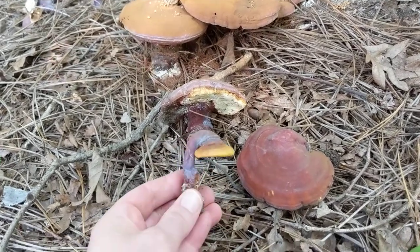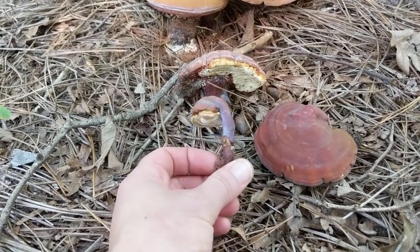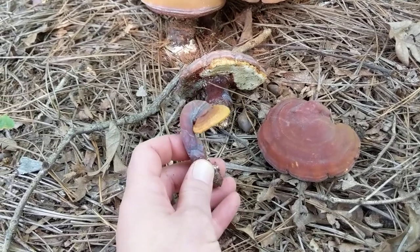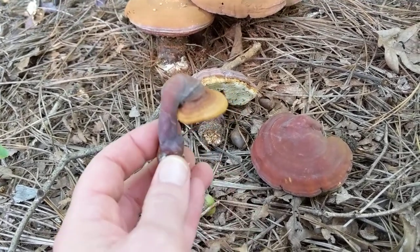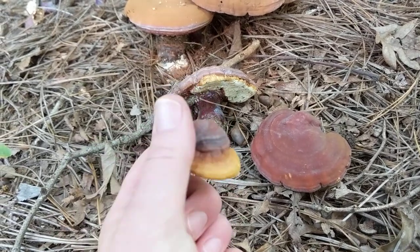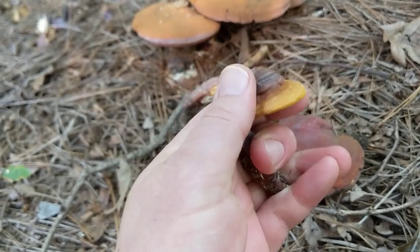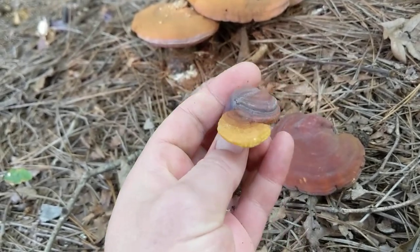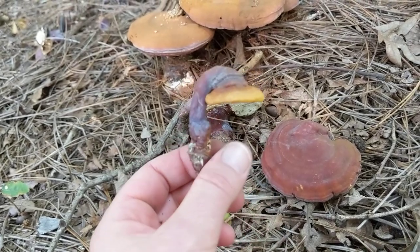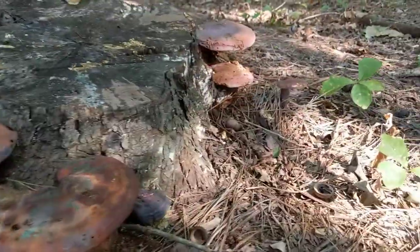I really dig reishi mushrooms for a couple of reasons. Of course they're really pretty. I do like making tinctures out of them — it's kind of pleasant. I'm not as into the medicinal mushroom thing as some people, but tincturing is very easy and very rewarding because it actually tastes pretty good. Mostly, honestly, it's because they look so cool. They're not really determinate — they can take any shape as they grow, so you end up with really cool growth forms.